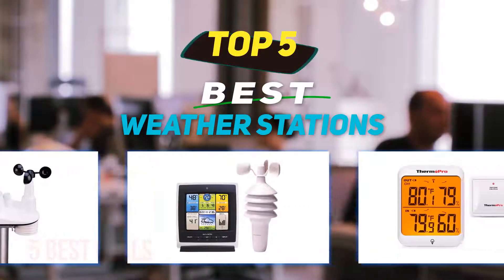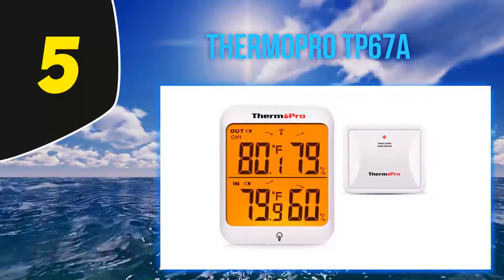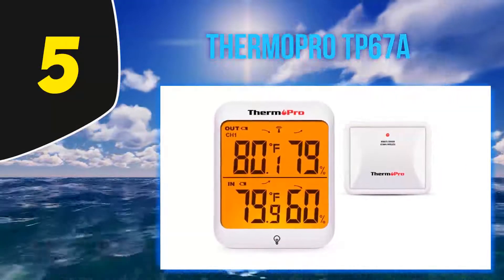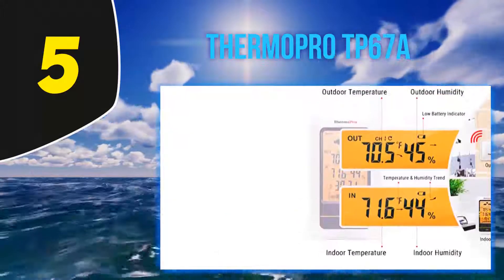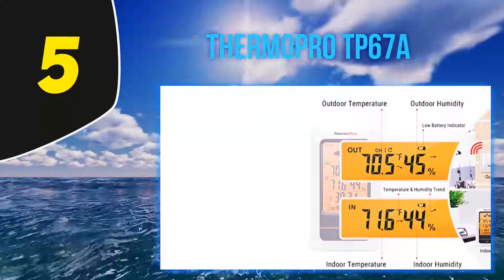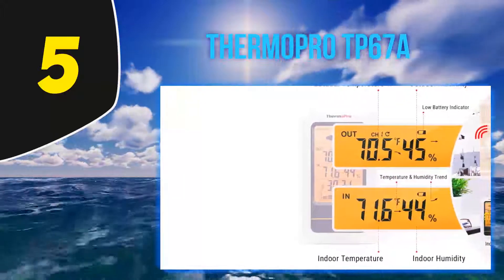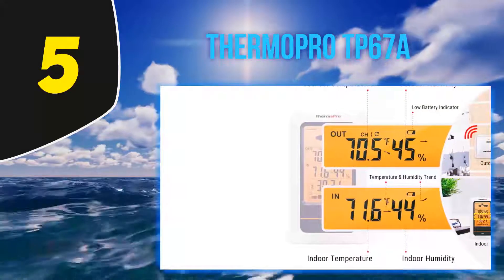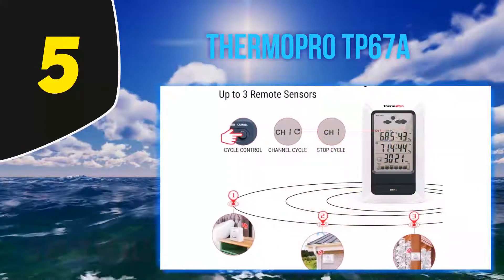Starting at number five, the ThermoProTP67A. Get a weather station that's hassle-free, lasts long, and is easy to take on the go. The ThermoPro TP67A gives you the essential indoor and outdoor information you're looking for in a unit that will last, with a rechargeable lithium battery. This station can survive the cold after months of use.